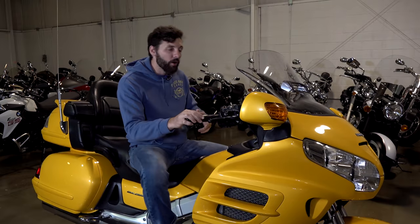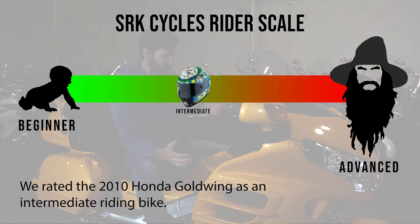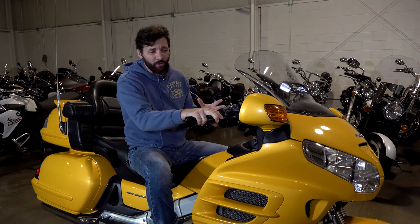So you're probably wondering by now, what's so great about the Goldwing? It's kind of goofy looking, it's big, it's basically a car with two wheels, and it's kind of an old man bike, right? Well, let me tell you a couple of the awesome things about the Goldwing.